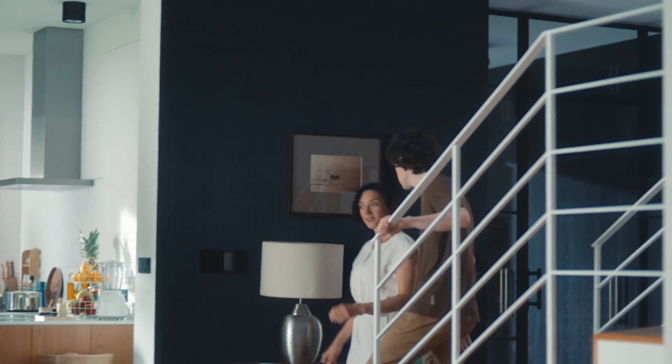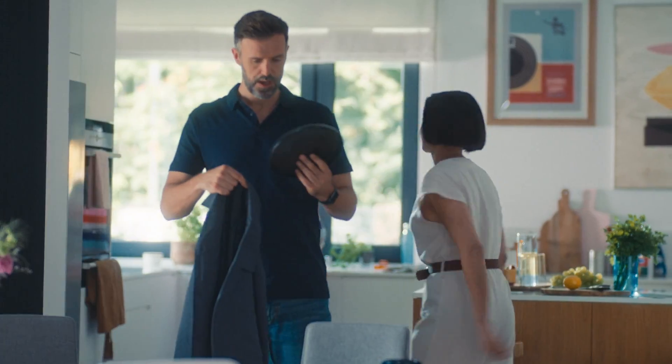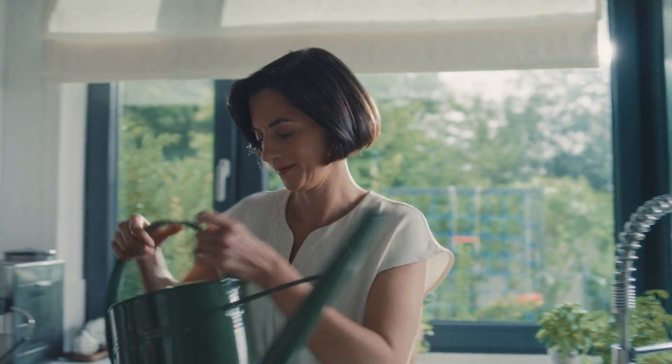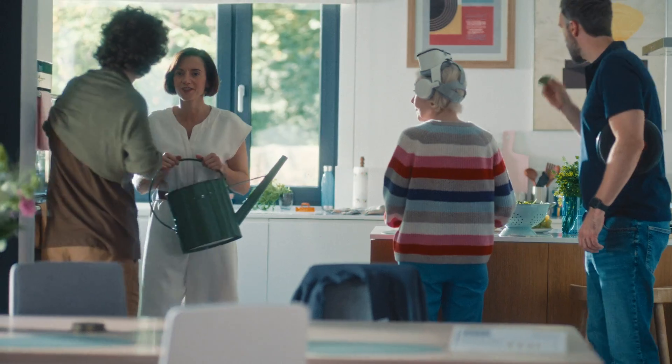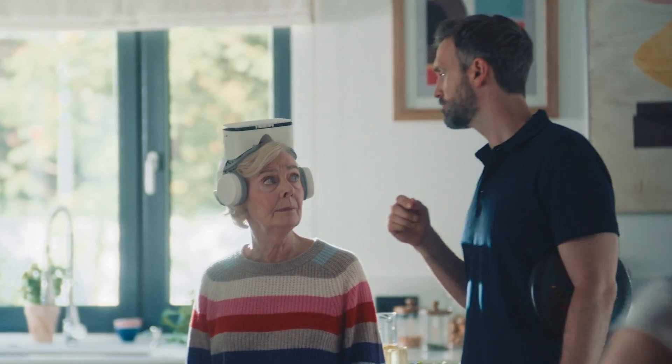Mum, where's my green sweater? Beside the sofa. Make sure you pack this. Your wallet's in the dresser. Dresser? Mum? Leave the pizza in the fridge. Not for you, Mum. I'll order one.